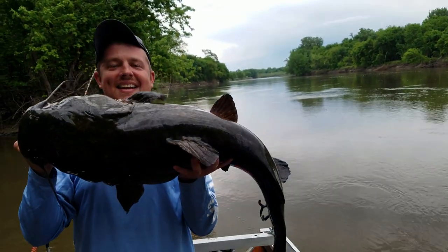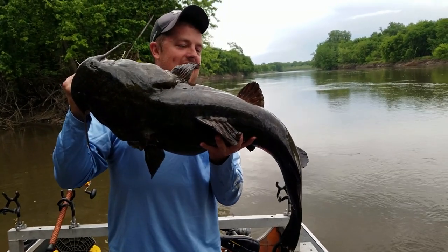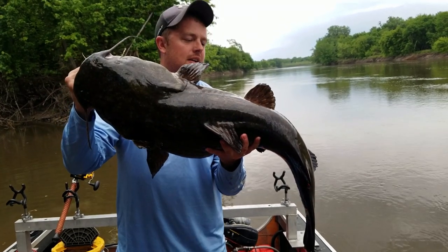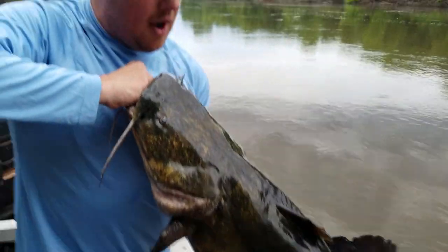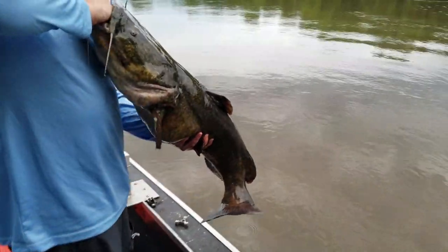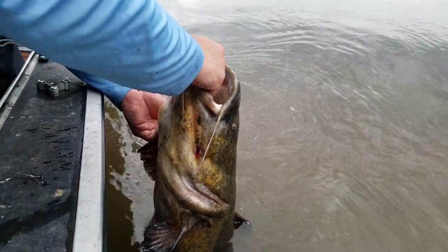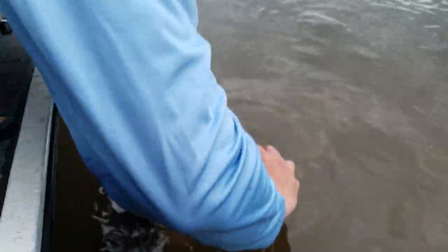That is what flathead fishing is all about right there! Hold it out a little bit — that's awesome, right there. Beautiful fish. I'm glad he waited for us to finish eating. That is a nice flathead. Monster flathead — that's his new PB. We got a veteran out on the water Memorial Day — probably a 30-something pound flathead, really nice fish, super fat. Be careful — grab his lip when you set him down because he might turn on you. There you go, flip your hand around.